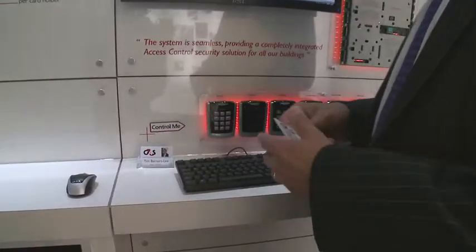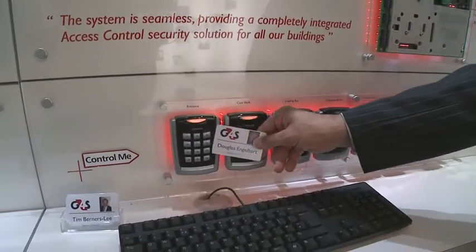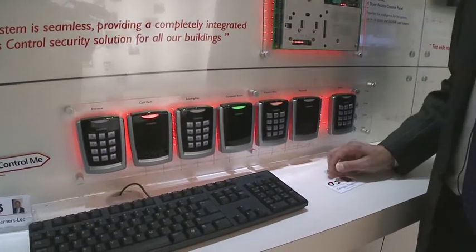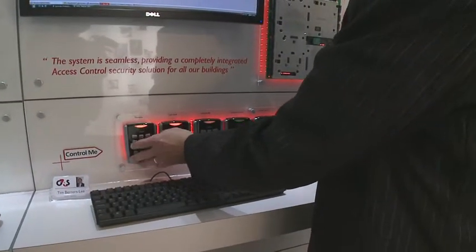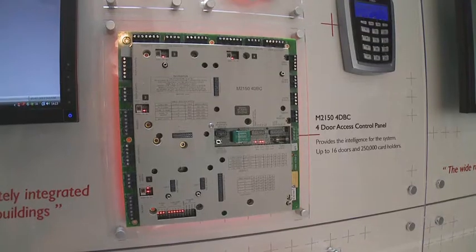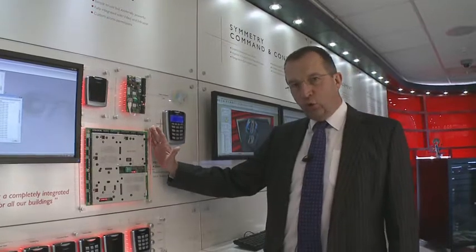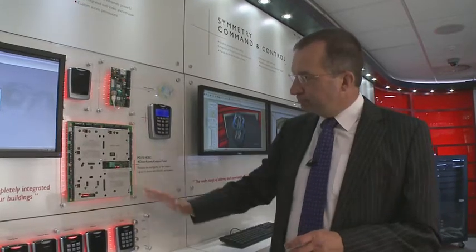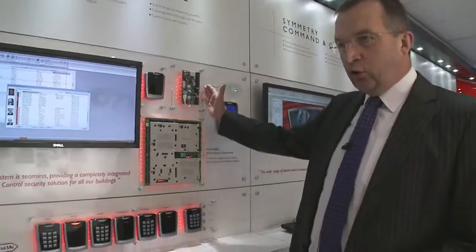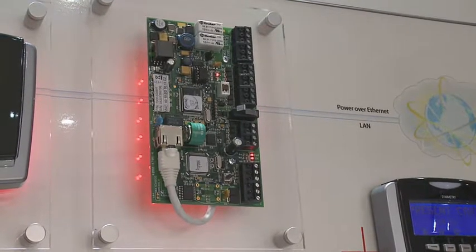The largest part of Symmetry covers access control. Here in this section we've got all sorts of access control equipment — a whole range of card readers including keypad readers and card-only readers. These are access control panels, and it's the access control panel that's the intelligence of the security system. It's kept near to the door and records whether your card is allowed through at particular times. This is our latest style of panel which uses Power over Ethernet, meaning the power from the network actually controls the system.